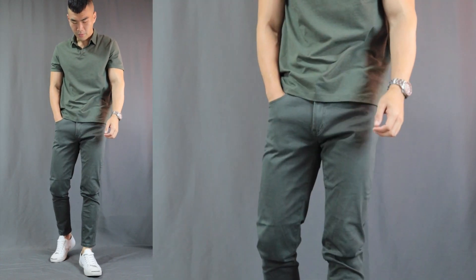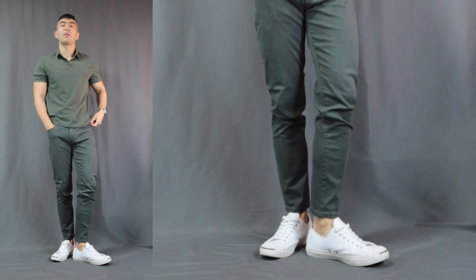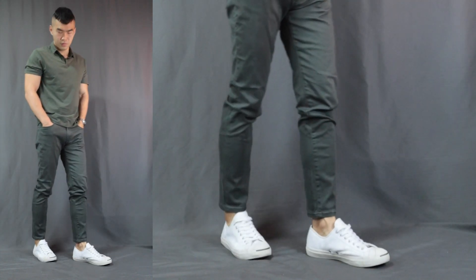The very first outfit is the all-green monochromatic look. Here we have an olive green polo shirt, a pair of dark green pants, finishing it off with a pair of super versatile white sneakers. Not many people wear green, and even fewer people will wear green on green. With this outfit you're definitely gonna stand out, but at the same time you won't look too bold because the color is pretty down-to-earth and low-key.